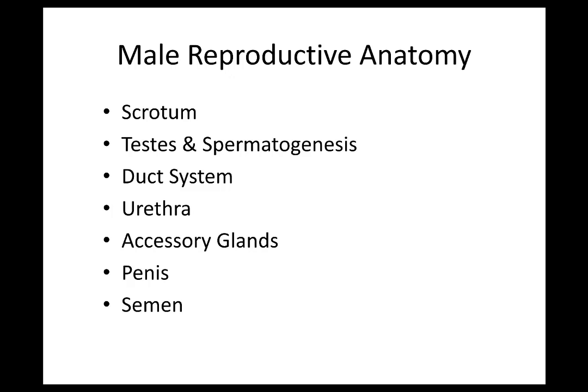Reproductive system. We're going to cover the male reproductive system today. This list is more just a list of headings. If you want to think of it like after you go to redo your notes and categorize them, these are the headings that we're going to go through.